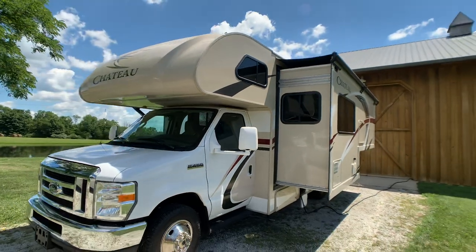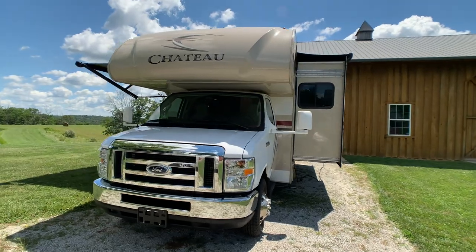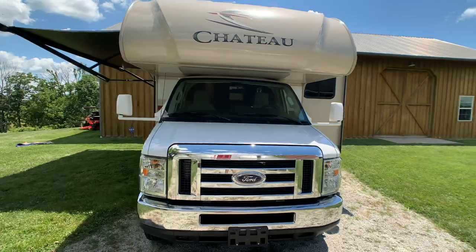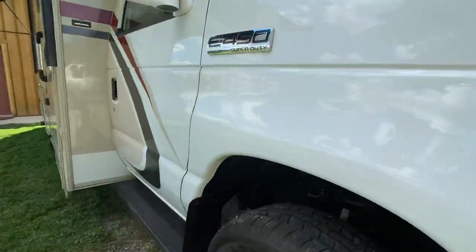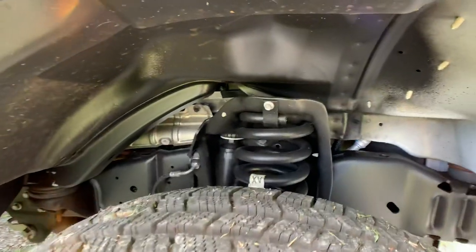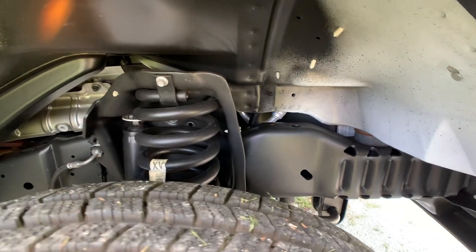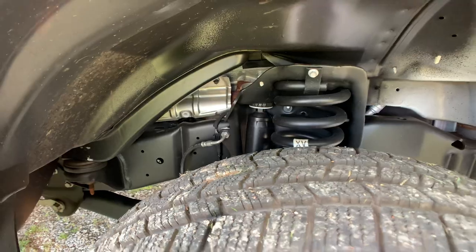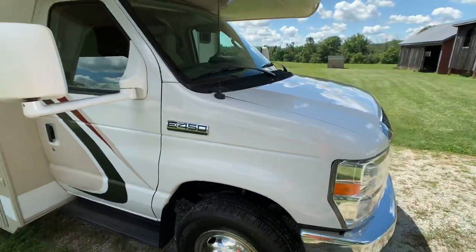Let's show off that front end. Beautiful heavy-duty E450 chassis. Look at that — there's absolutely no rust. That's why I'd put this up against a brand new one any day. It's never been driven in the rain. It's beautiful. I wish I had more like it on my website.